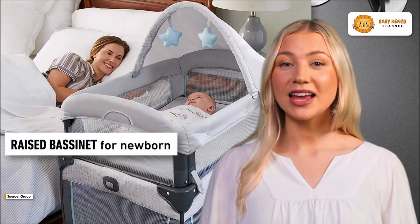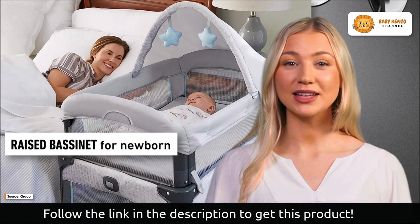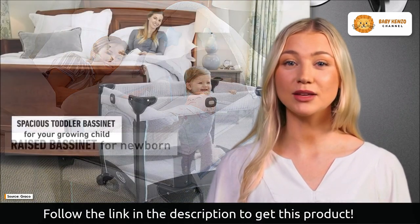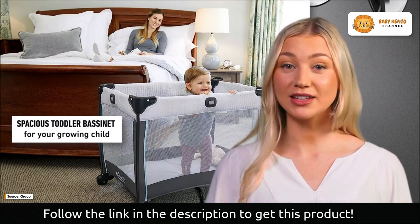A bedside bassinet that can be elevated to eye level is ideal for positioning a newborn infant during midnight feedings and diaper changes. In addition, the bassinet may be adjusted to the same height as a crib for use with newborns, and it can be taken apart for portability.